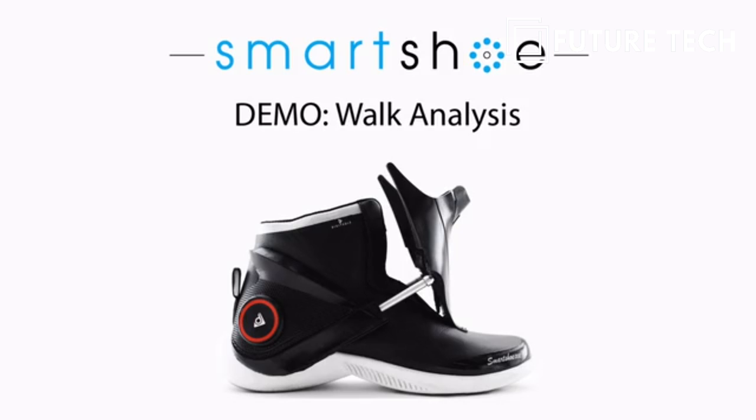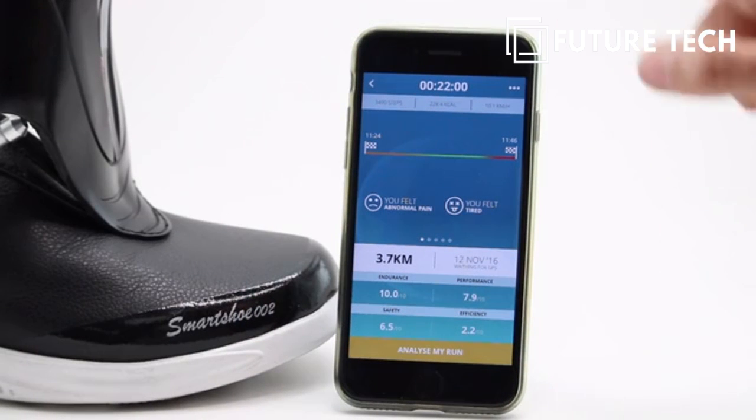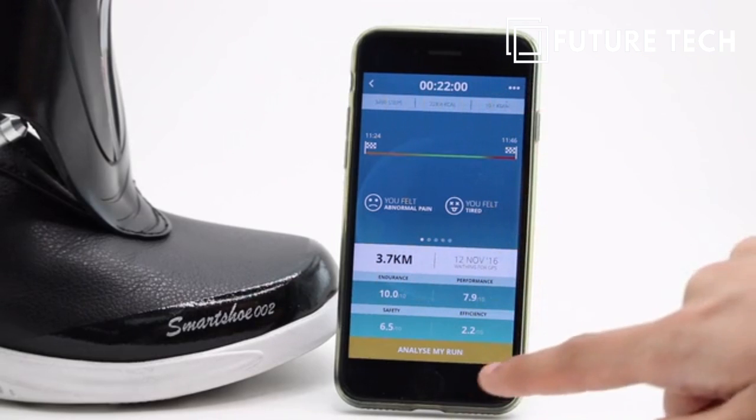In this demo, we'll take a closer look at the built-in walk analysis feature. Here you can see a summary of data from your most recent session that gives you valuable insights into your endurance, efficiency, and safety.